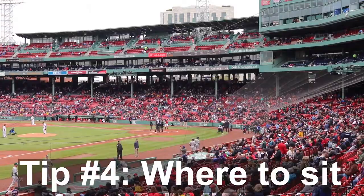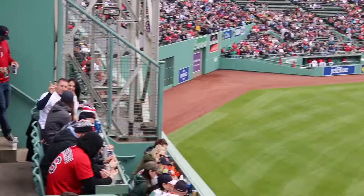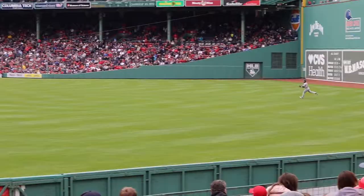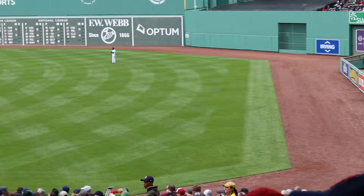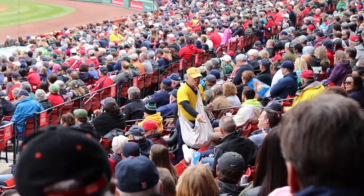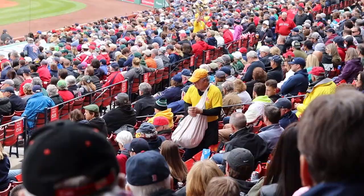Tip number four: where to sit? I bought this ticket for $27 in section 157 — incredibly below market price. I got lucky on a day game in April where not a lot of people wanted to go, so prices were much lower. If you want to sit in the monster seats or the pavilion box, you're almost always going to pay a lot more than $27. The one place I would not sit if I could avoid it is sections 5 through 10 — they face directly to center field so you have to crane your neck the entire game to see home plate. Any other day at Fenway Park is a good day.